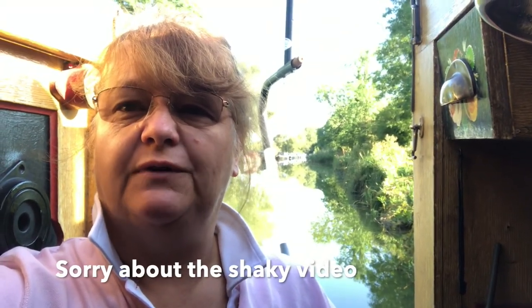Hello and welcome to the vlog. Before we start with our continuation of our journey along the Grand Union Canal, I want to speak about Brentford, which we covered in last week's vlog.